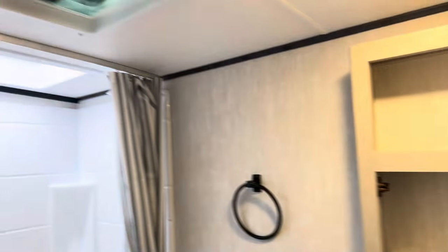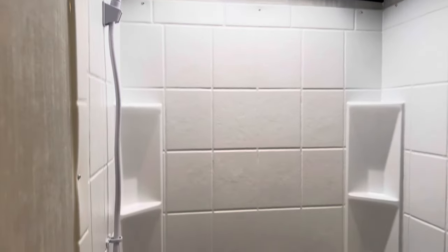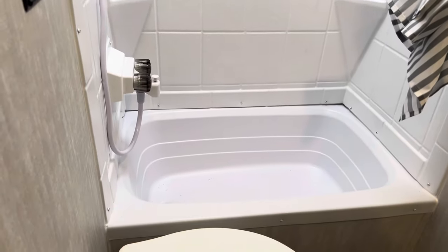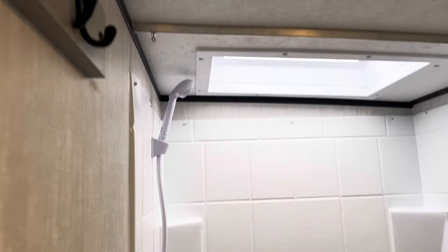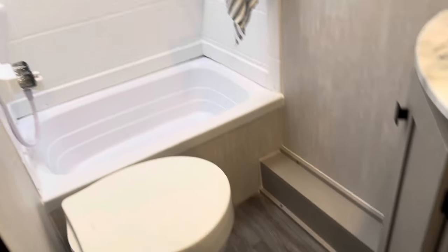Over here we have the bathroom — we have the sink, medicine cabinet, exhaust fan, skylight bringing in a lot of natural light. Then we have our tub insert with the shower, a spot here for towels and clothes, and lots of room around the toilet.